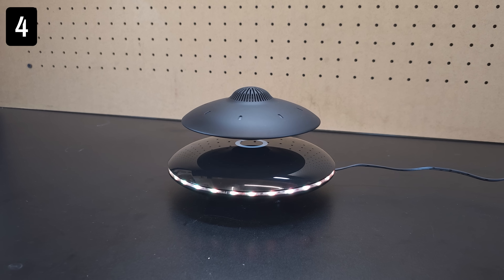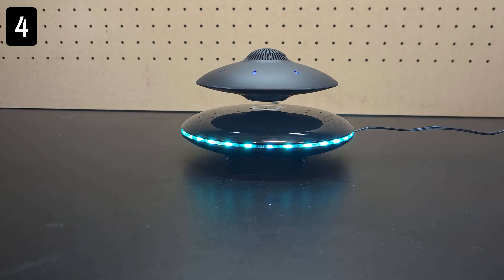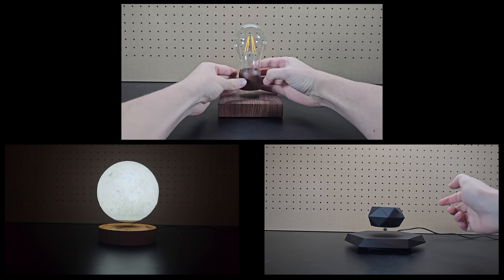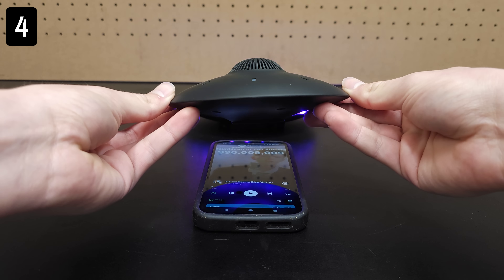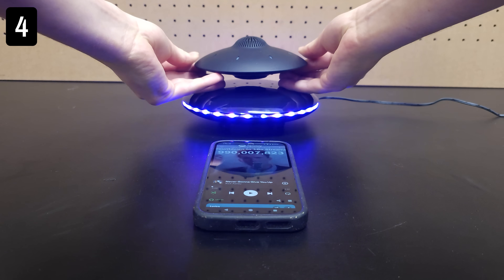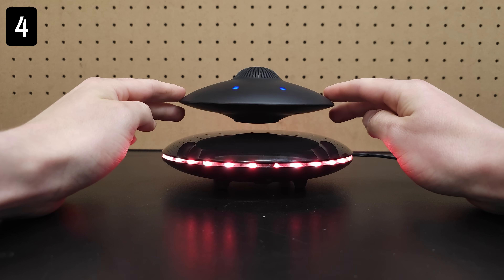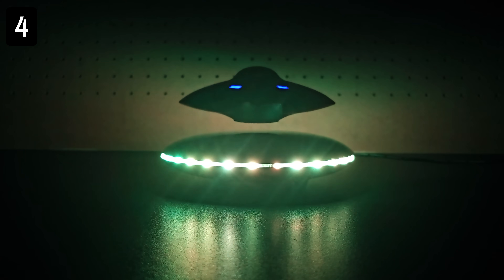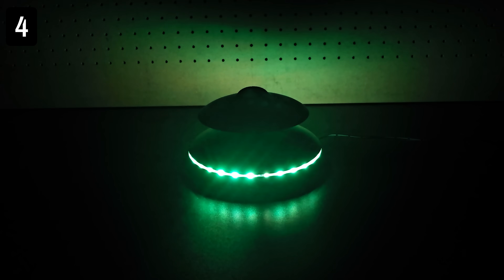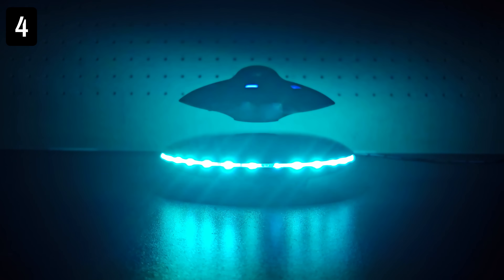Next, this is a levitating UFO Bluetooth speaker. It electromagnetically levitates above the base, similar to previous levitation devices I've shown, but instead of a lamp, this one is a Bluetooth speaker. Out of all the levitation devices I've tried, I will say that this one is the most stable, and I can easily bounce it or spin it. It looks really cool in the dark and provides a great atmosphere to the room, and you can also take the rechargeable UFO piece to go without the base.